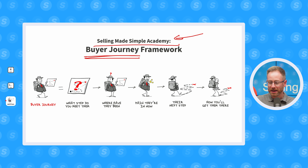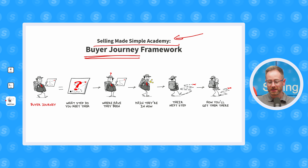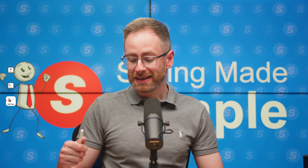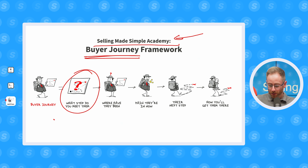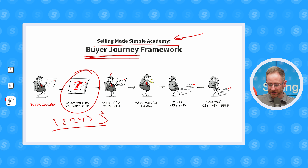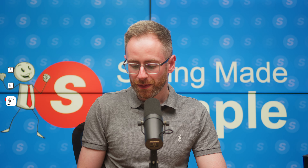So the question is: how can you lean into the buyer's journey to tailor your sales cycle to this new reality, add more value, and get more deals done? This is exactly where the buyer's journey framework from inside Seller Made Simple Academy comes in. The first step is to understand where you meet your customers. If you're meeting your prospects early on in the buyer's journey — across those five steps before a purchasing decision — then you need to adjust your content, your touch points, everything that you do based on that fact.